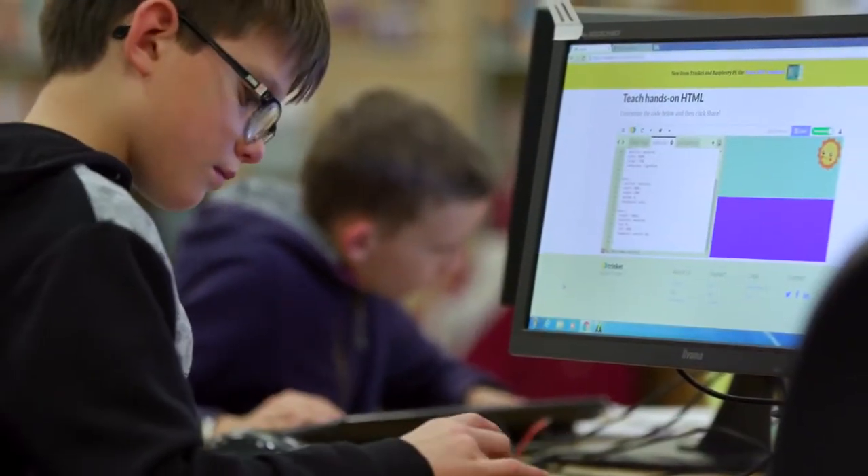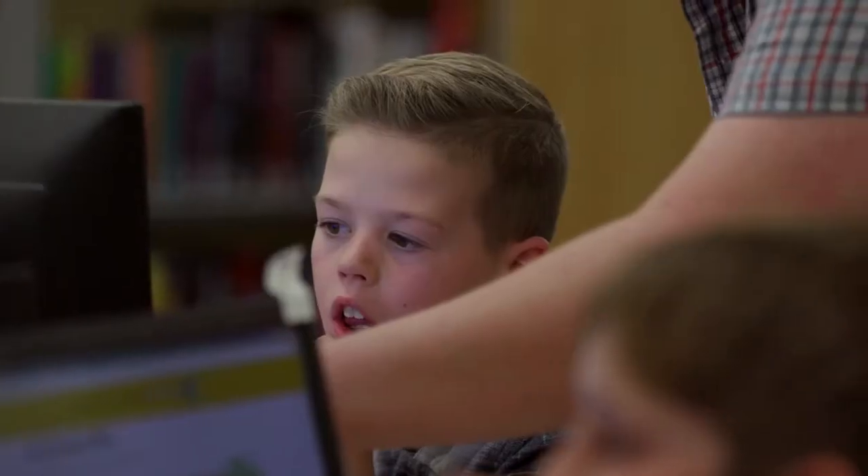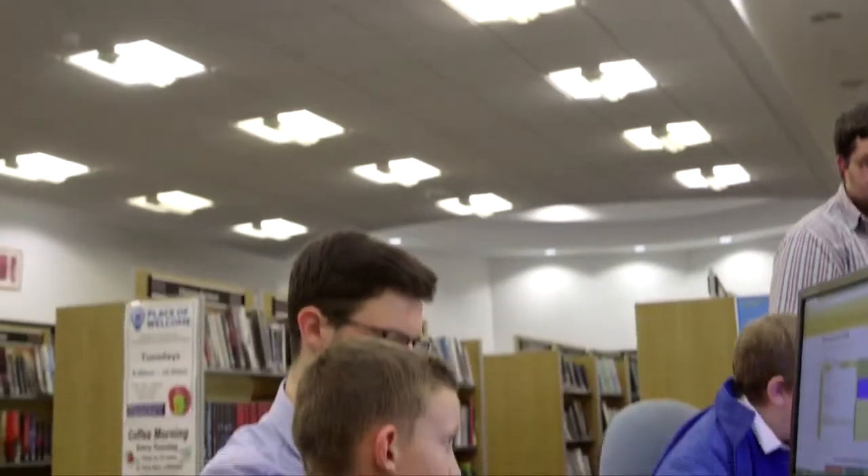Running the club is a team effort between James and two volunteers, Harry and Andrew. Andrew is a university student currently doing his Computer Science Masters at Coventry University, volunteering once a week helping the children. Harry's role is also as a volunteer at the library, helping to set up the sessions and supporting the children.